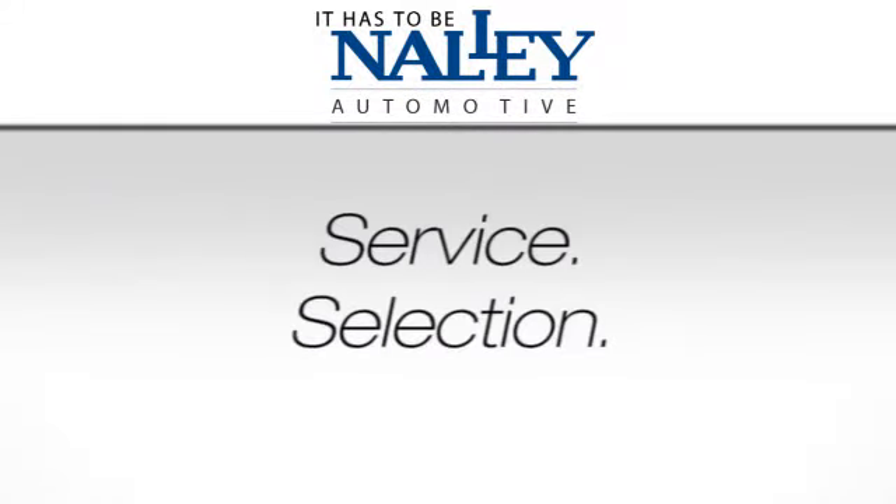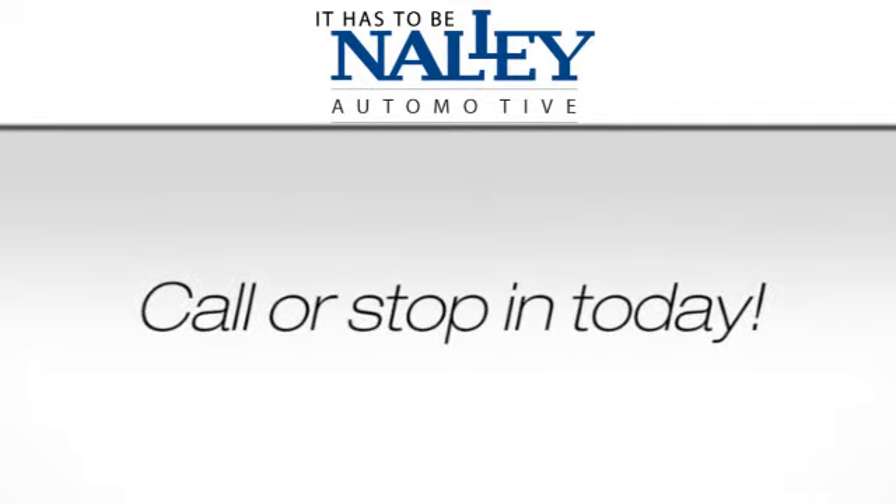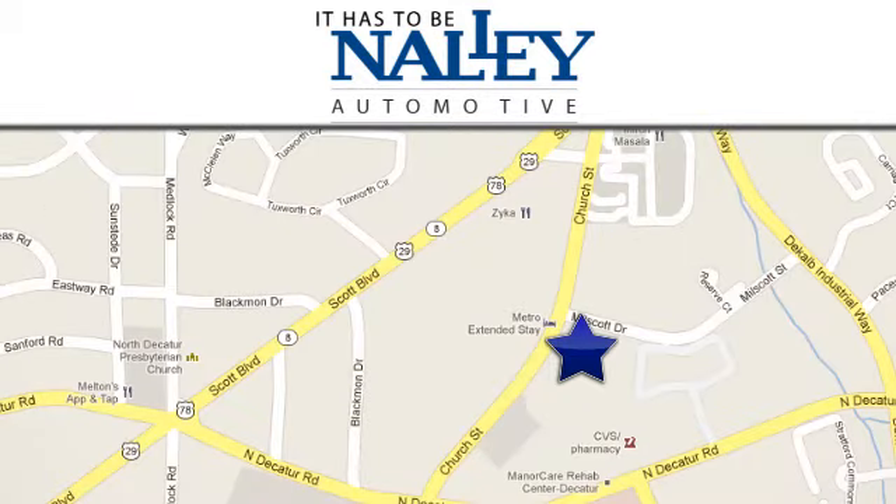Service, selection, value — it has to be Nally. Call or stop in today. We're conveniently located at 1625 Church Street in Decatur, Georgia.